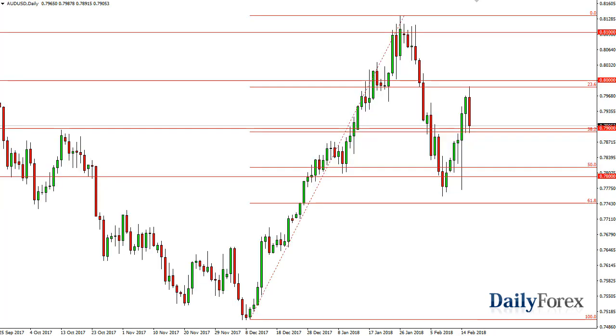Over here in the Australian dollar, we have fallen pretty significantly, reaching 0.7979. That is an area that should be supportive, though. So I think a bounce back towards 0.80 is possible. If we break down below 0.79, then we could go to 0.78.